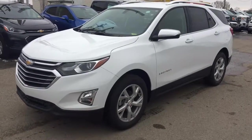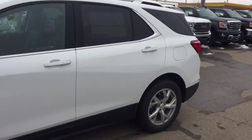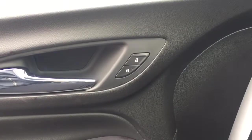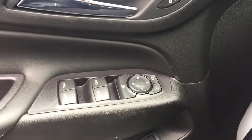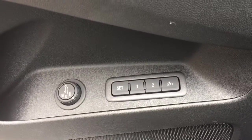Welcome to Davis Chevrolet. This is the 2018 Chevrolet Equinox in the color white. Some features include power locks, power windows, power mirrors, power and memory front seats, power hatch, and automatic headlights.